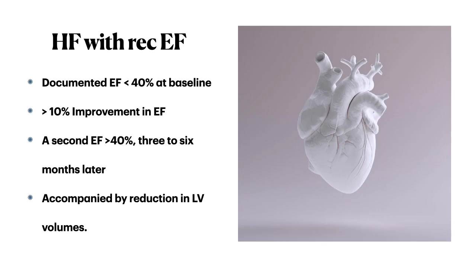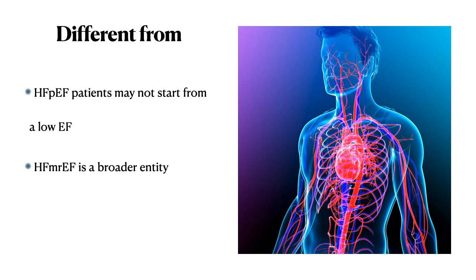The definition of heart failure with recovered ejection fraction requires a documented ejection fraction of less than 40% to begin with, followed by a subsequent documented ejection fraction of more than 40% over three to six months, with an improvement in ejection fraction of more than 10%. These changes should also be accompanied by improvement in LV volumes.